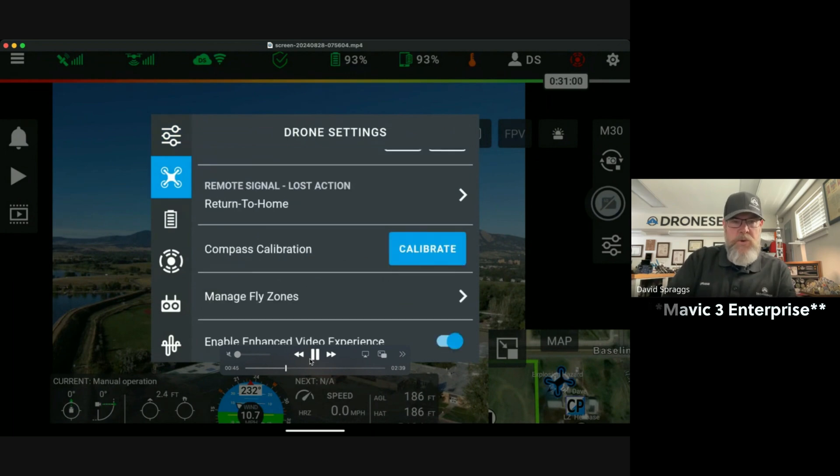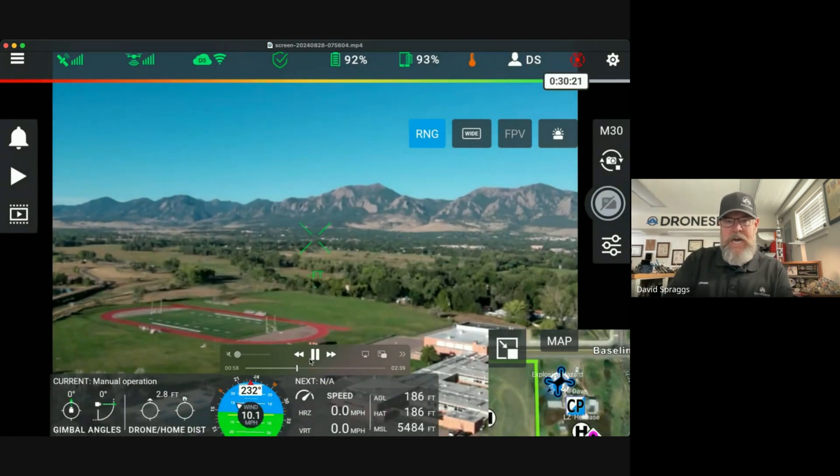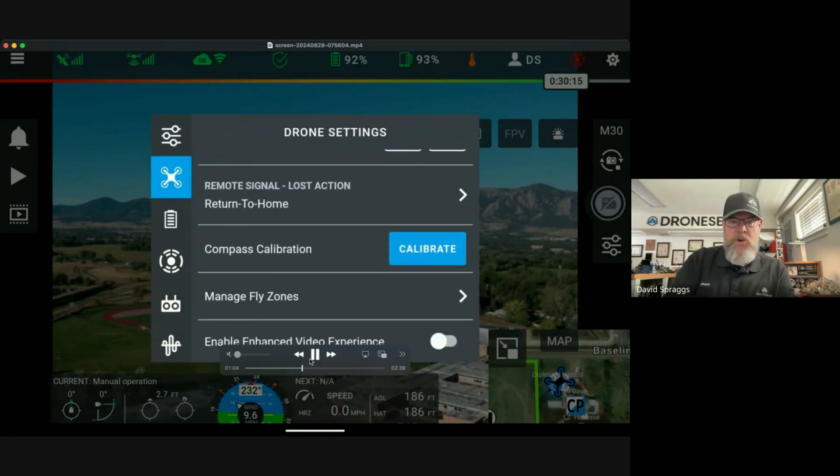As I scroll through and come to the drone settings, I'm going to head down toward the bottom. We have a new feature called Enable Enhanced Video Experience. For those of you that download the 2024.8.28, that will already be enabled. I want to go ahead and show just a quick difference in quality.